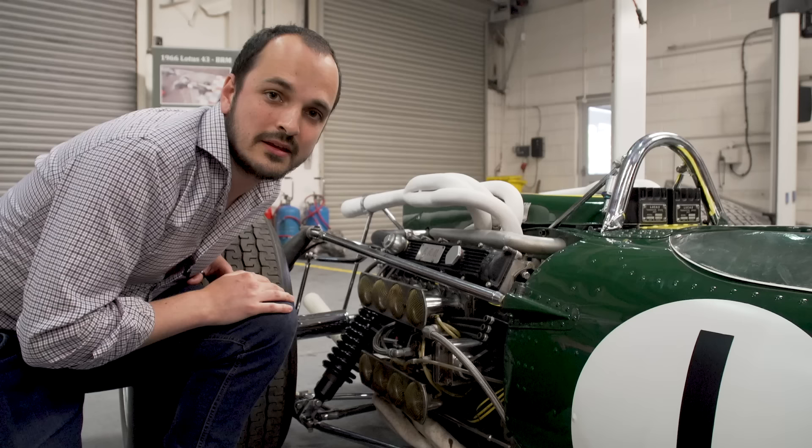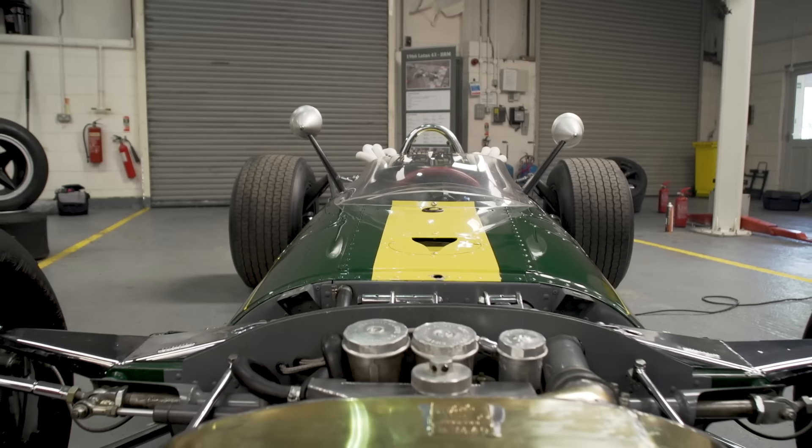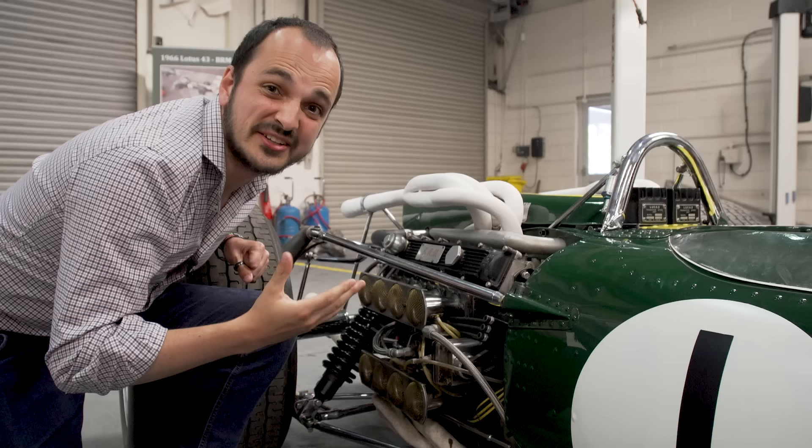Most people don't realise that it was this car that first used the engine as a stressed member — meaning that the engine becomes an integral part of the car's chassis, keeping it as stiff as possible. Everyone thinks it was the Lotus 49, but no, it was actually the 43.